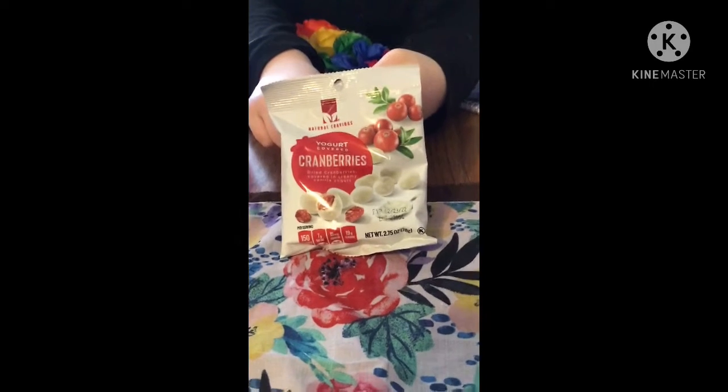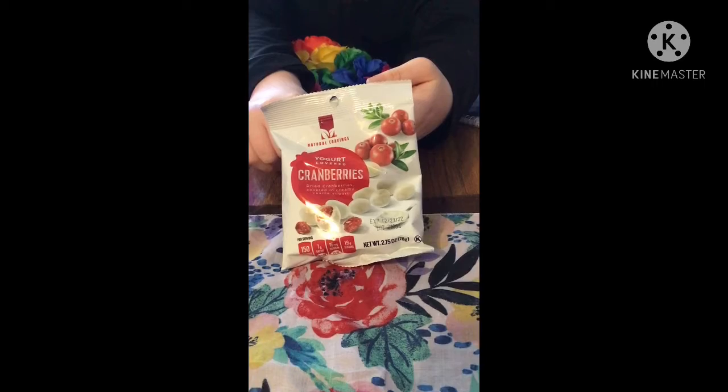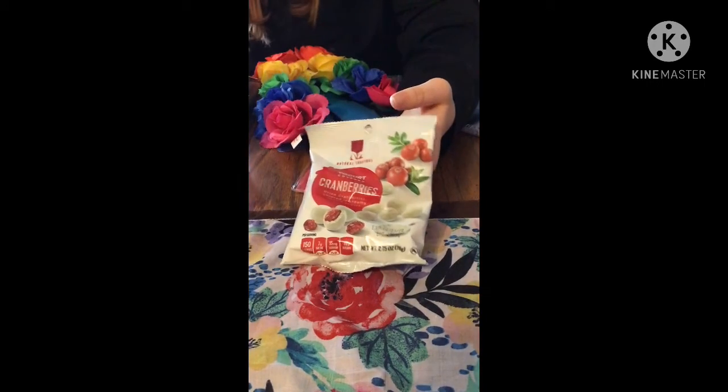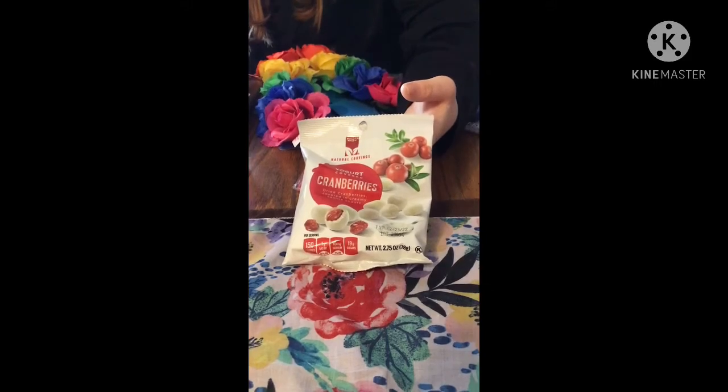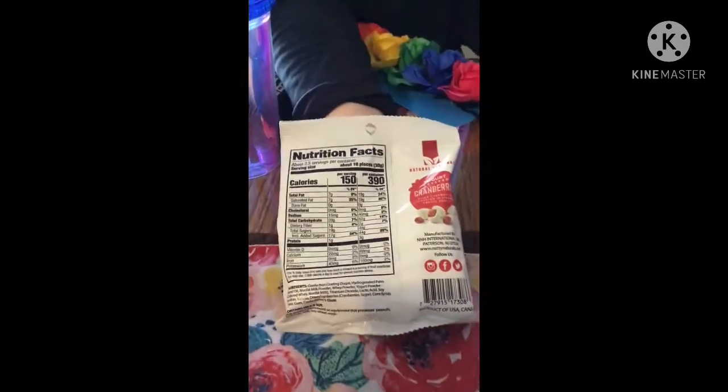The next thing is the yogurt cranberries — my daughter and my mom really like these. These are dried cranberries covered in creamy vanilla yogurt. All the yogurt-covered fruits are really good. We can show you the nutrition facts on that real quick.